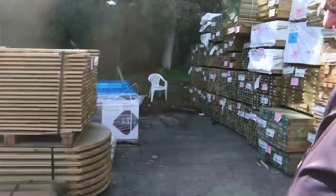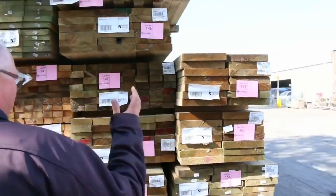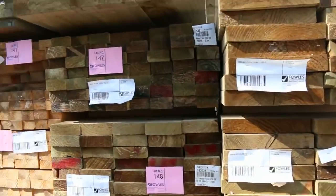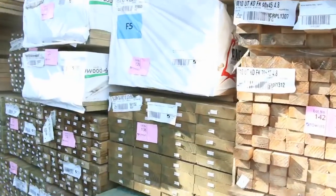F7 and M10 treated pine — absolutely sensational stock. Heaps and heaps of treated pine in all the sizes: 290x45, 240x45, 140x45, 90x45, amongst all others there. Big heaps of stock as you can see.